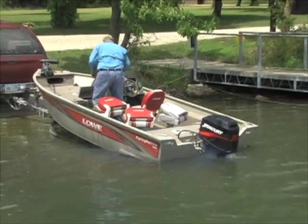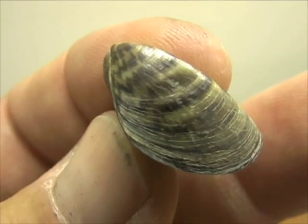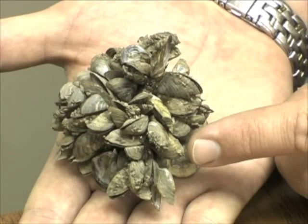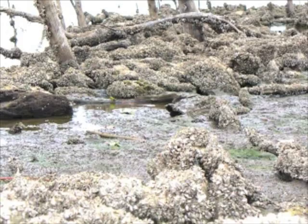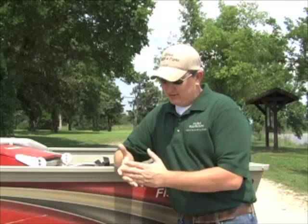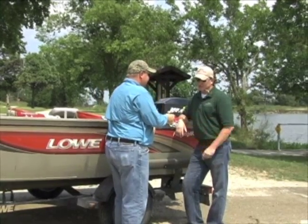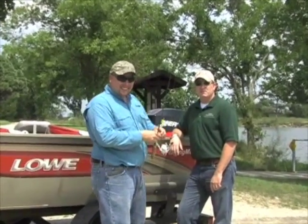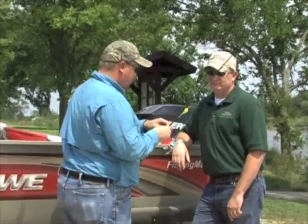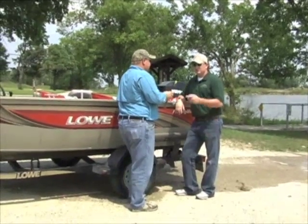A Kansas fishing trip can turn disastrous if zebra mussels hitch a ride on your boat. These dime-sized invaders destroy freshwater fisheries wherever they wind up. Currently, several Kansas reservoirs are affected. Jason Geckler, Kansas Wildlife and Parks' aquatic nuisance specialist, keeps a close eye on Kansas fisheries. He works with anglers and boaters everywhere to spread the message about accidental transfer of zebra mussels between Kansas lakes.